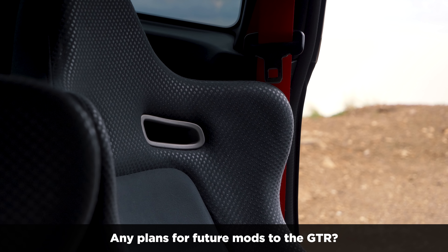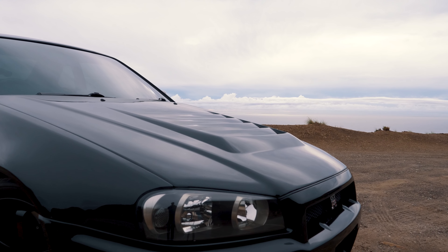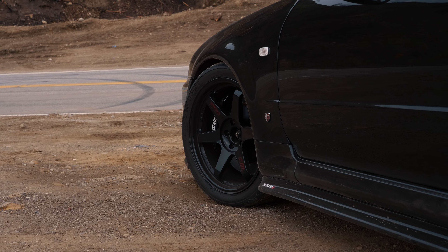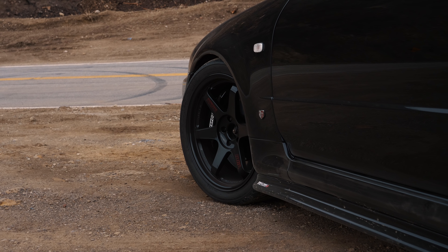Some future mods I'd like to do: upgrade the turbos, do a stroker kit to increase the piston size, and try to get around 850 horsepower to the tire. I may even add a nitrous setup just for fun at drag events.